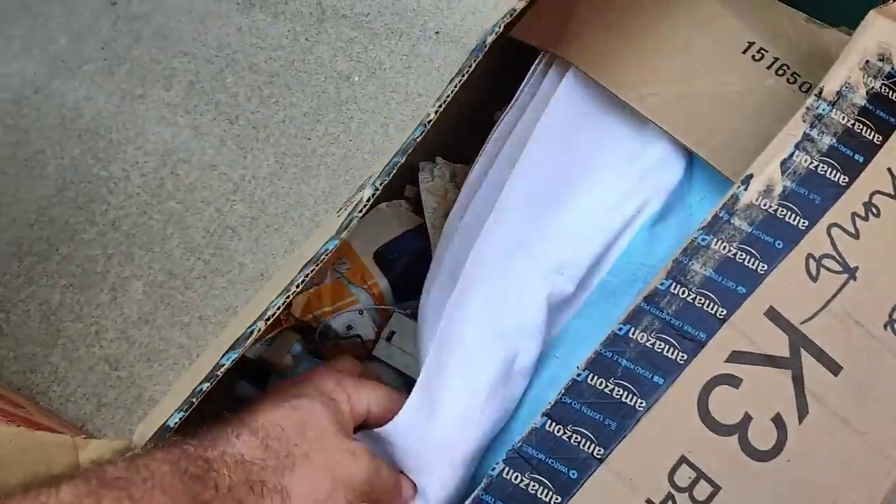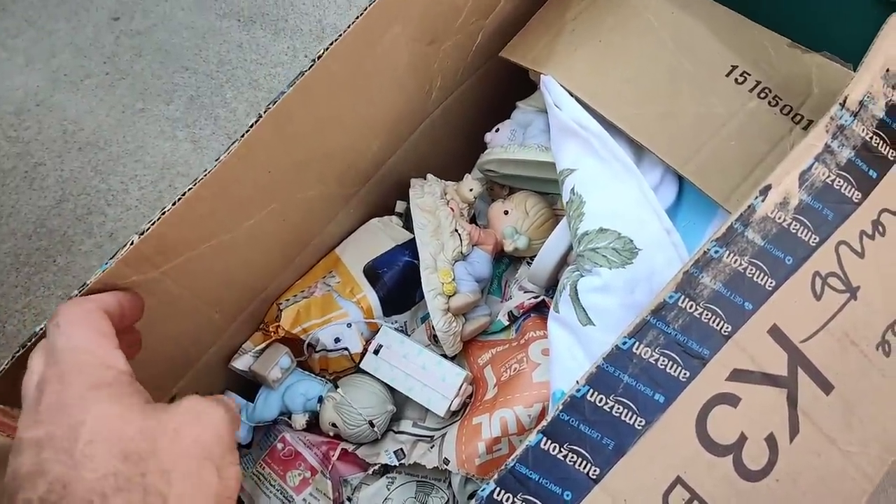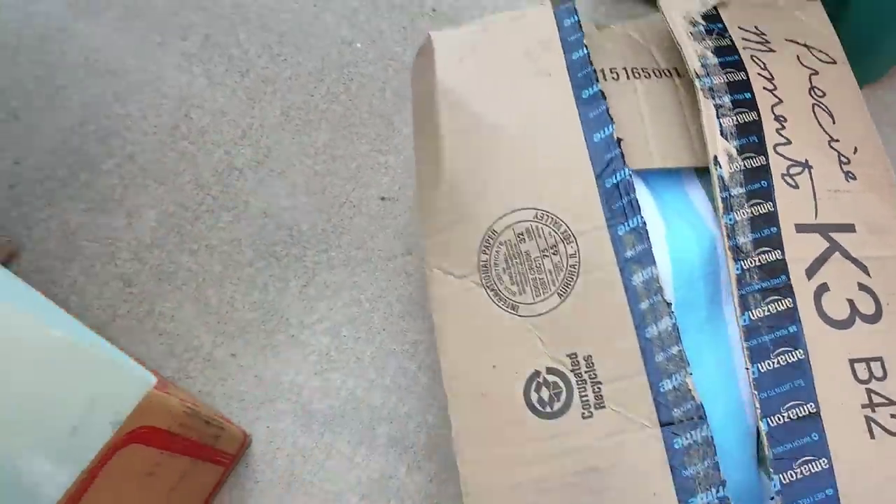What's in here - Precious Moments galore! So many - alright.